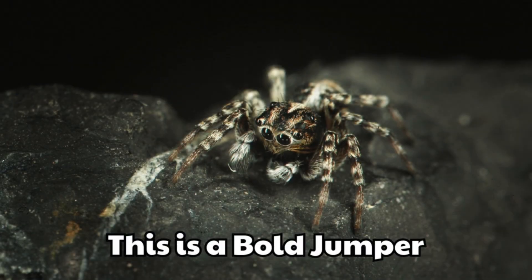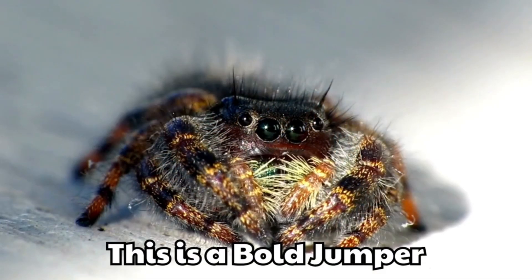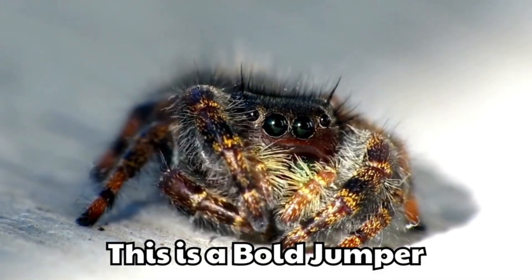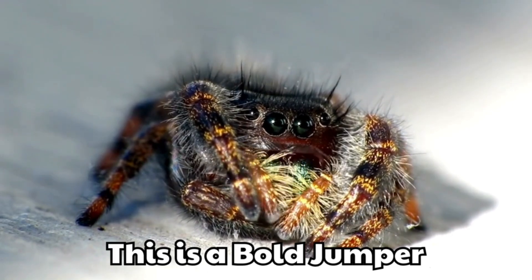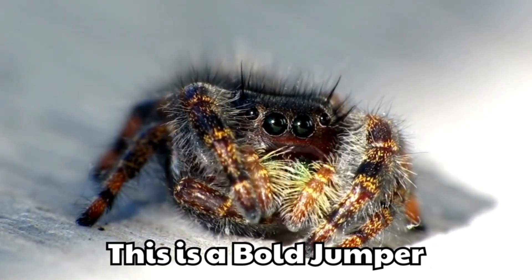This is a bull jumper. It is black with shiny green fangs. It looks very playful and curious.